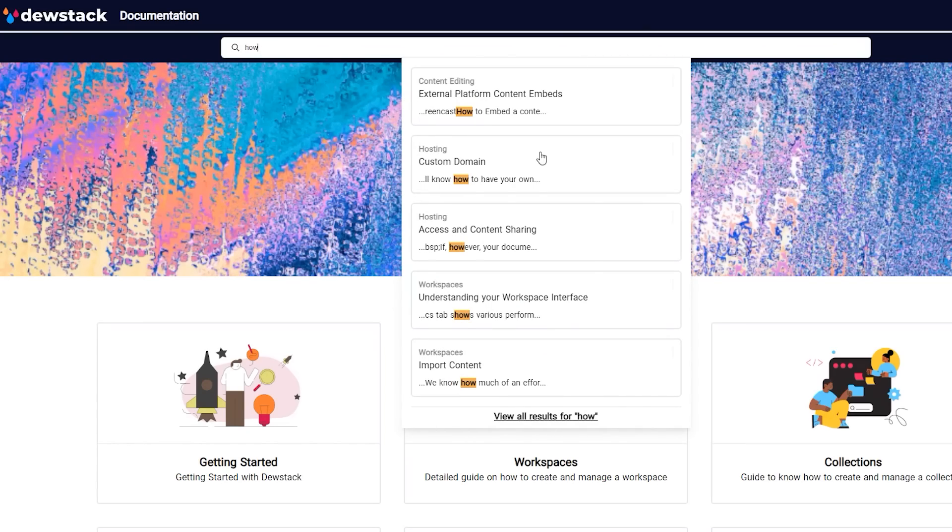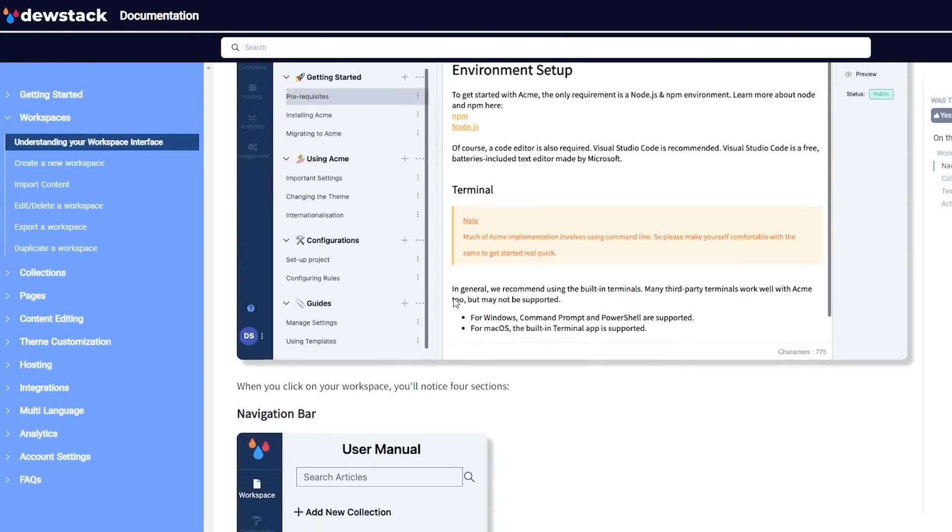Users can perform advanced searches to find the support they need, which will cut down on tickets for your live agents.